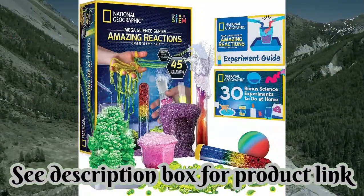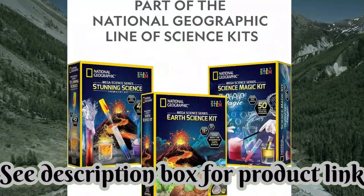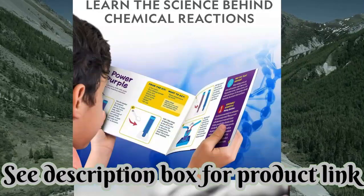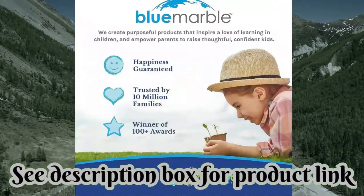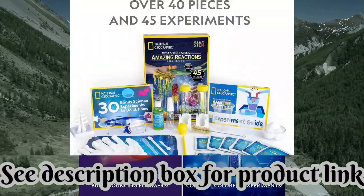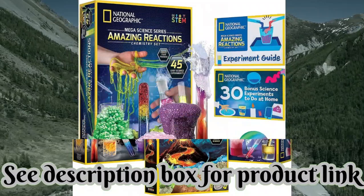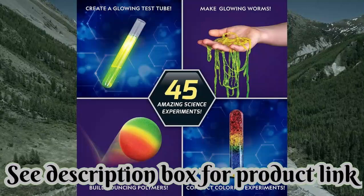National Geographic Amazing Chemistry Set — a chemistry kit with 45 science experiments including crystal growing and reactions. Science kit for kids, STEM gift for boys and girls, Amazon Exclusive. Brand: National Geographic. Theme: Chemistry. Age range: 8 years and up. Item dimensions: 11.81 x 8.66 x 3.15 inches. Item weight: 948 grams.